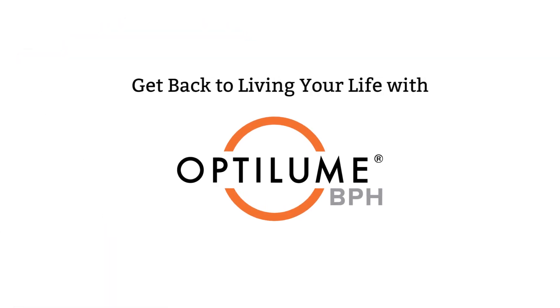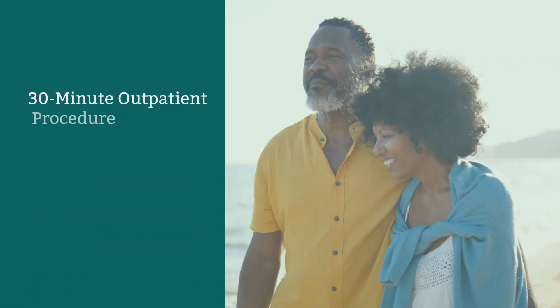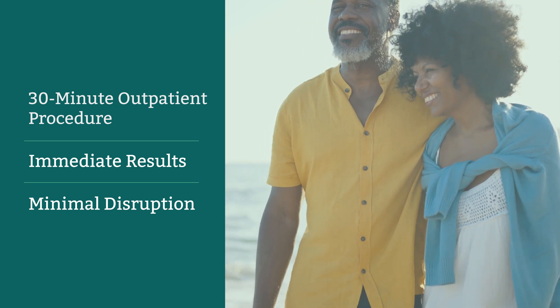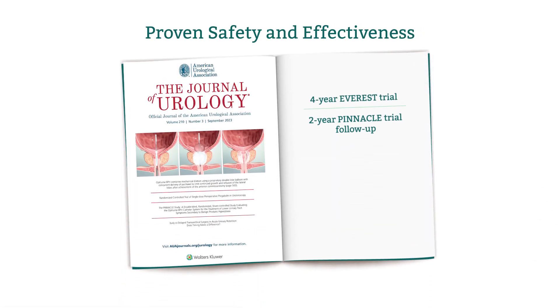Get back to living your life with Optolume BPH, with rapid relief from BPH symptoms. This 30-minute outpatient procedure preserves sexual function and gets you back to work and everyday activities quickly. Clinical trials have consistently demonstrated no impact on erectile function and no impact on ejaculatory function.